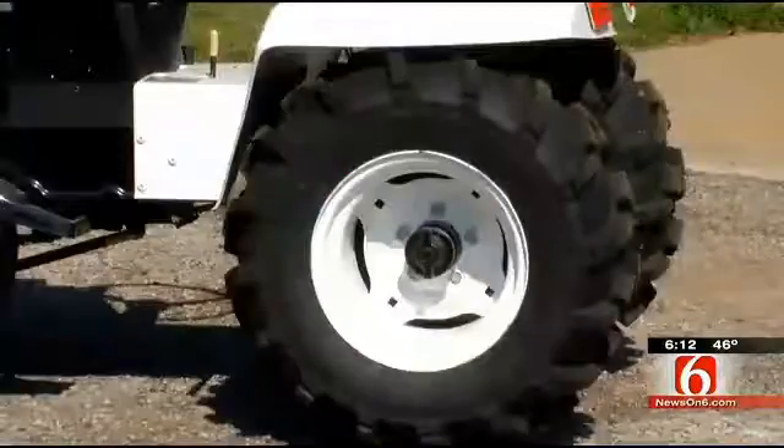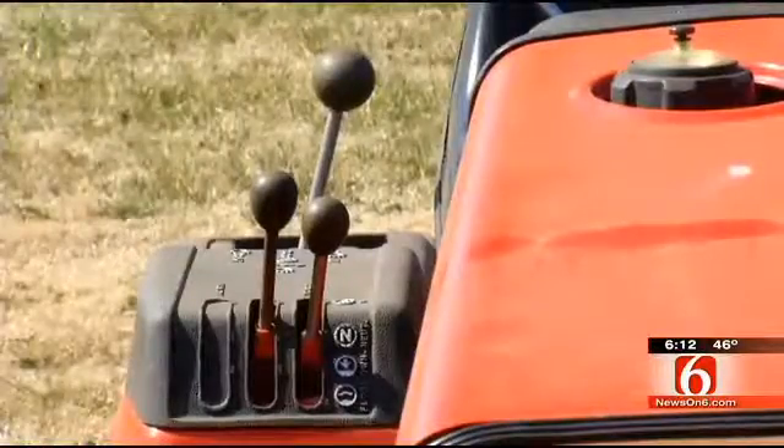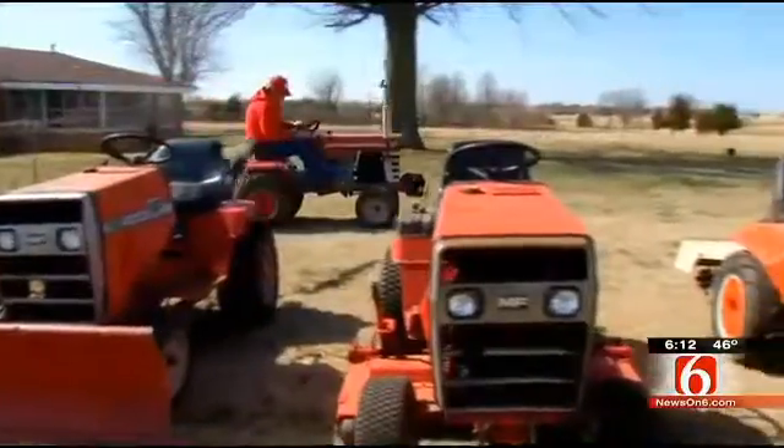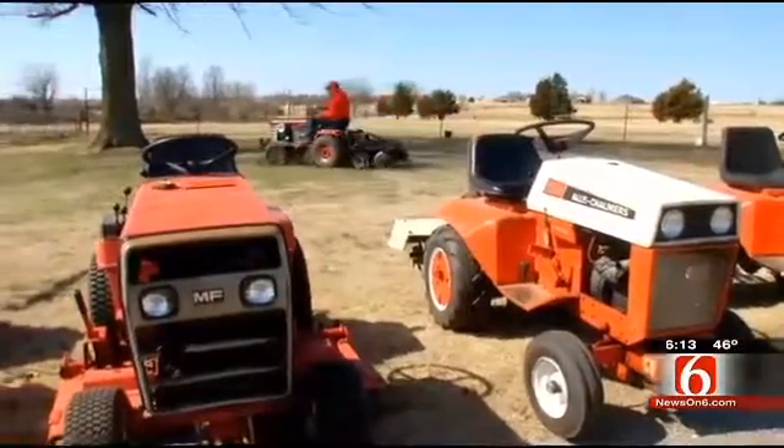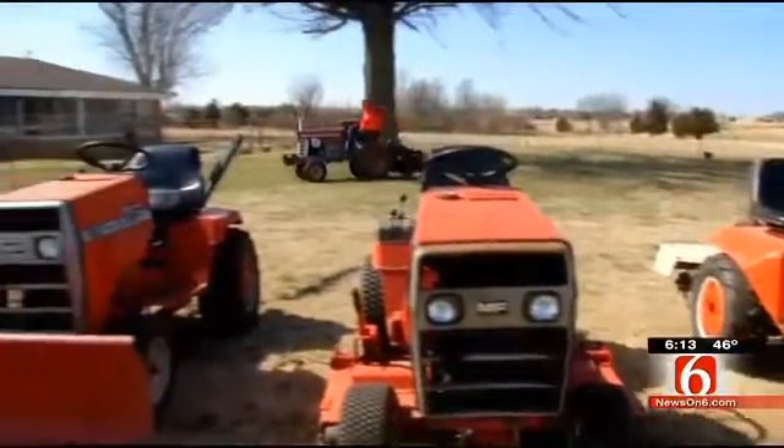In the meantime, he'll continue to rehab and restore these old garden tractors. "These aren't mine. I'm taking care of them until they can go on." And with his help, these American-made machines will last longer than we do.